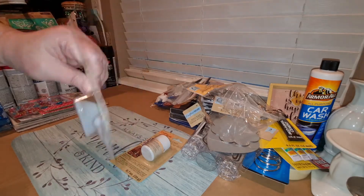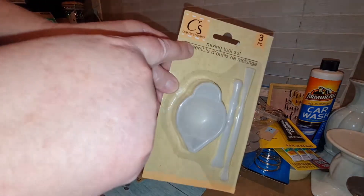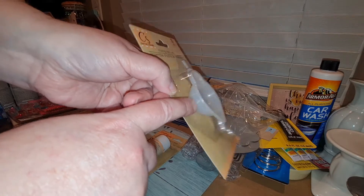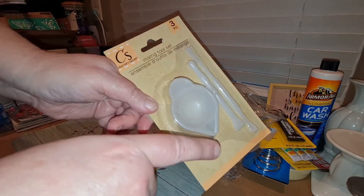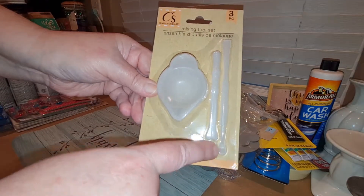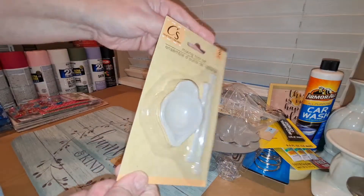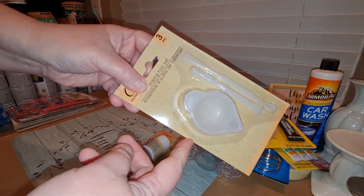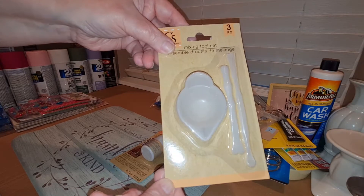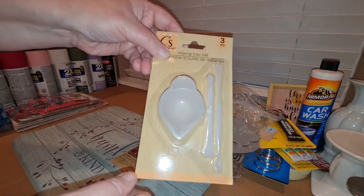Another thing that was new is this cute little mixing tool set. It comes with a little bowl that has a pouring spout and little tools for mixing and stirring. It is just too adorable. I'm pretty sure I picked up an extra one of this as well to go along with the other giveaway items.